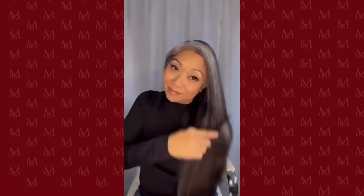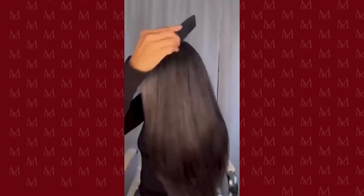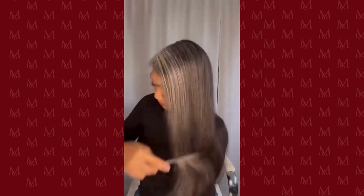Now can we all just take a moment to appreciate how shiny and sleek my hair looks as I comb through it. It's as soft as melted butter.